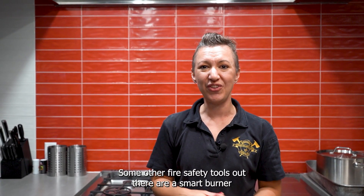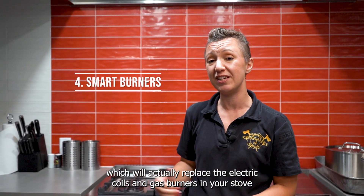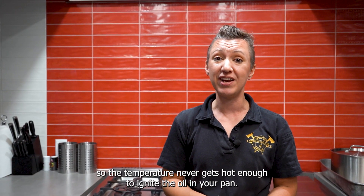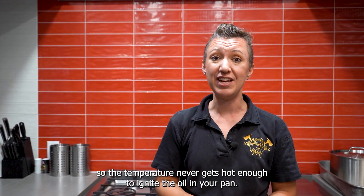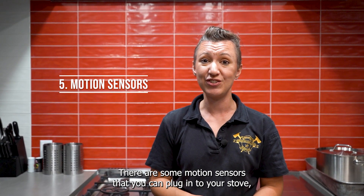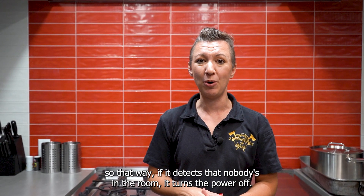Some other fire safety tools out there are a smart burner replacement burner, which will actually replace the electric coils and gas burners in your stove so the temperature never gets hot enough to ignite the oil in your pan. There are also motion sensors that you can plug in to your stove, so that if it detects that nobody's in the room, it turns the power off.